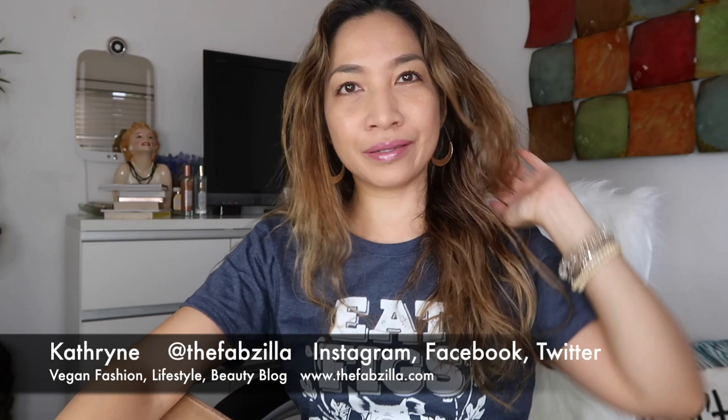Hello everyone, welcome back to my channel! It's a beautiful Sunday morning and I'm so excited to be doing an unboxing with you guys. This box came three days ago but I reserved this unboxing for when I'm completely rested. I had a great time yesterday — Saturday I worked out and finished a lot of blog posts as well as editing a video that should be up before this.